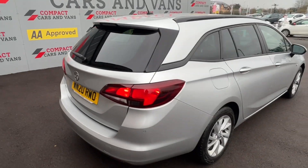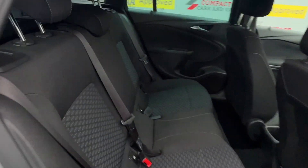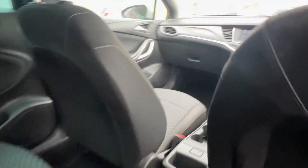The Astra is a practical choice for families, with the estate model offering a large boot space as you've seen, isofix in the rear, ample legroom, and five doors to optimise your convenience.